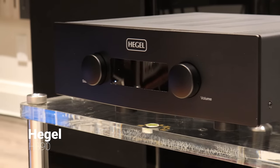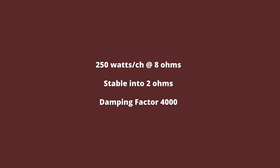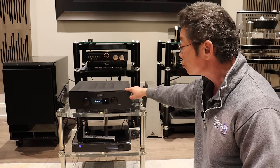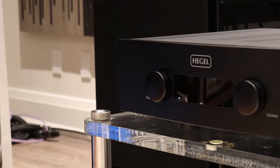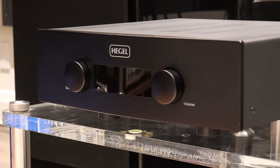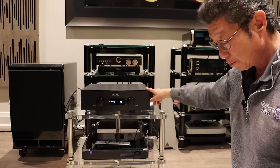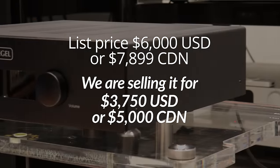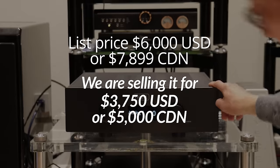We've got a Hegel H390 integrated amplifier — this is the second from the top of the line and very highly regarded. Some people actually prefer the sound of this H390 to the previous top-of-the-line H590. It has a superb DAC built in, it's Roon ready, and it's absolutely wonderful. It has a tremendous damping factor and lots of power. It comes with remote control, manual, and I believe the box as well. The list price was $6,000 US or $7,899 Canadian. We're selling it for $3,750 US or $5,000 Canadian.